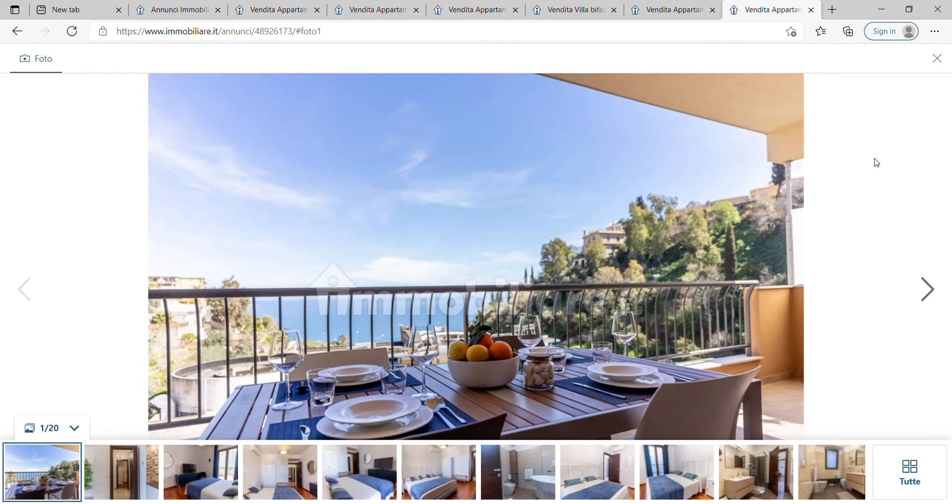Property prices in Taormina have fallen quite heavily over the last eight to ten years. In August 2013, the average cost was 4,069 euros per square meter, but as of August 2021 this had fallen to 3,180 euros per square meter — quite a significant drop when you take into account inflation over that period.